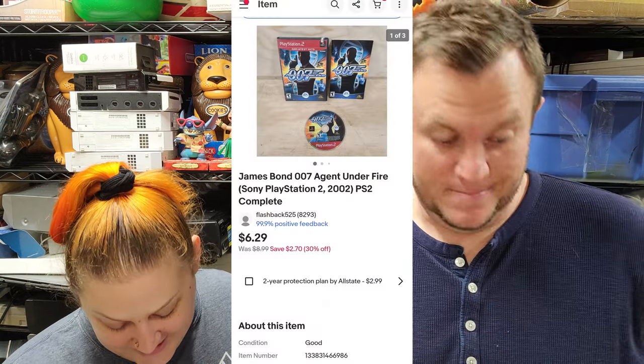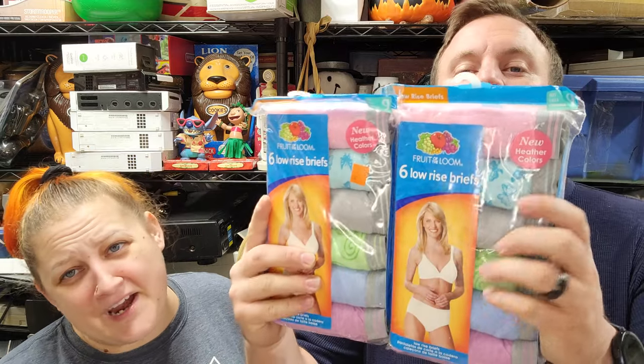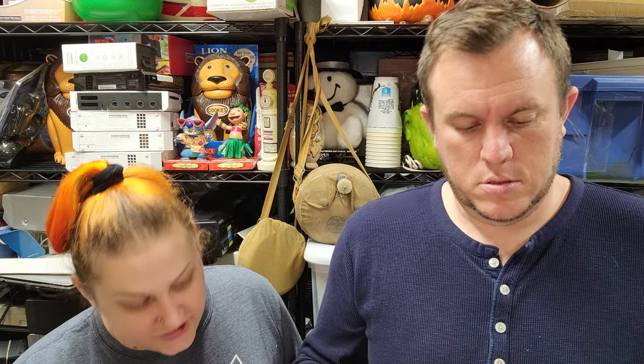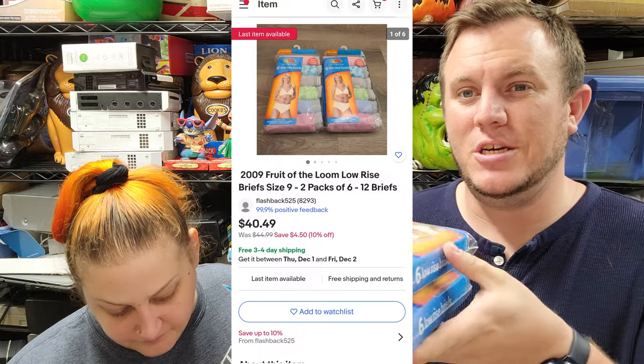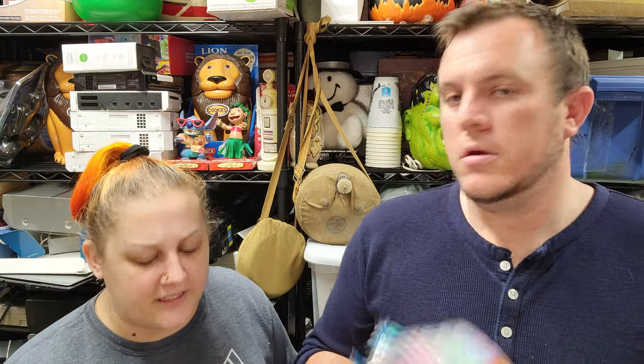Next up we've got James Bond 007 'Agent Under Fire' for PS2, sold for $6 and some change — not great. Then from Camp 2022, Karen got underwear — this is our second set of socks. We're selling two packs of six for $35 shipped. I paid two bucks a piece so I'm in them for four bucks. It cost us about $8 to ship, so we're in for about $13 total — sold for $35, pretty easy money. Multi-quantity listing, more to sell.